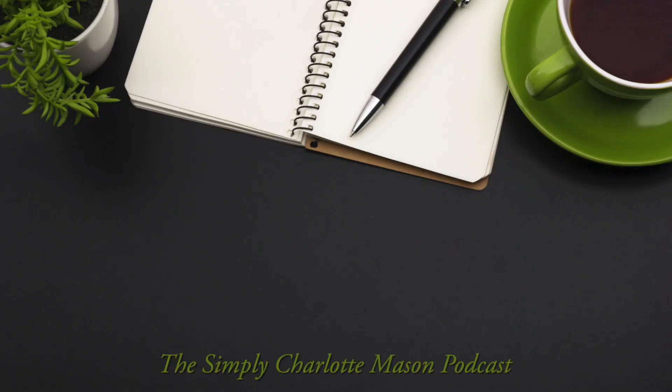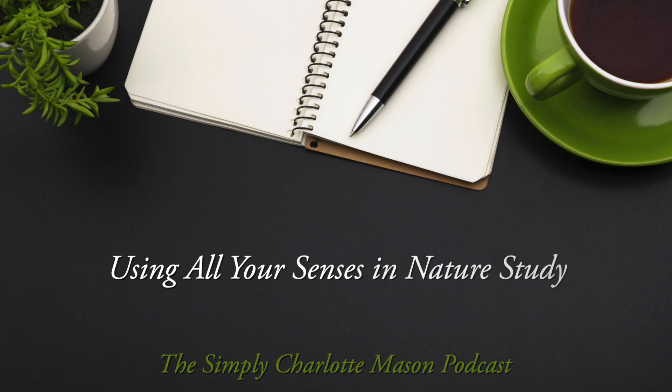When you go out to do nature study, do you sometimes feel like you're playing hide-and-seek? Let's talk about it. Welcome to the Simply Charlotte Mason podcast. I'm Sonia Schaefer.